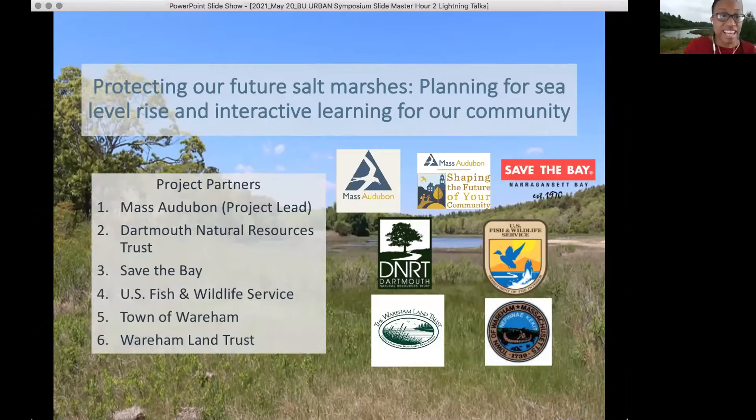Thank you everyone. Yes, thanks Evan. I will be talking about how sea level rise is impacting salt marsh environments and some of the efforts that Mass Audubon is doing to help protect salt marshes from the effects of sea level rise.